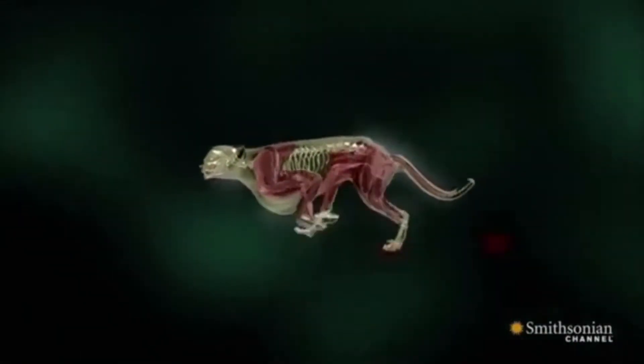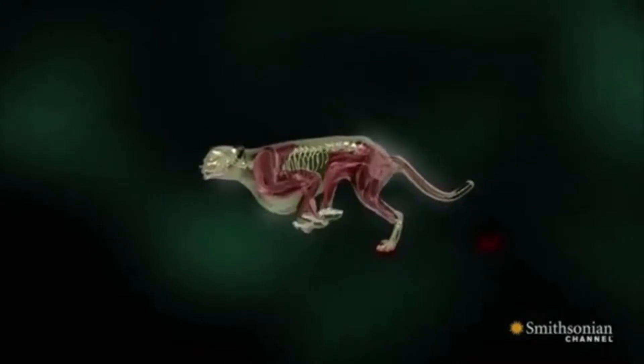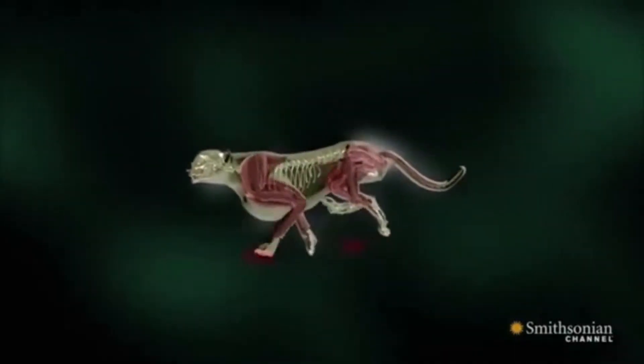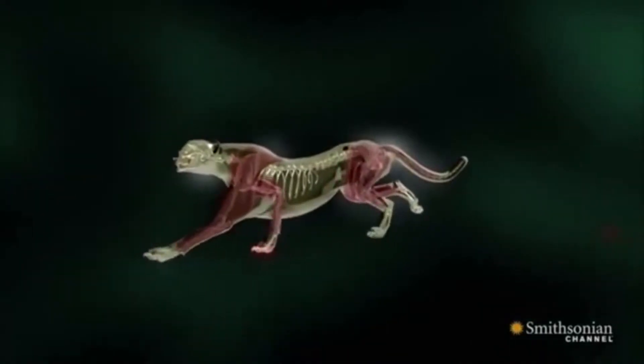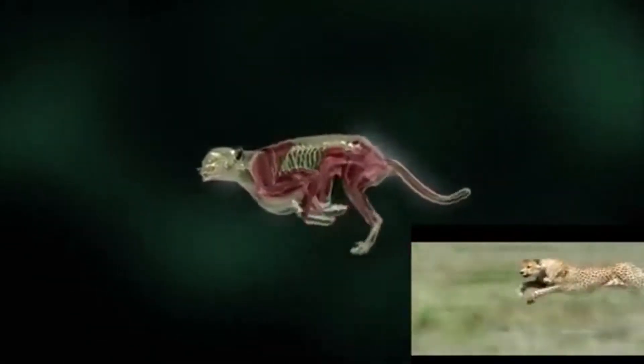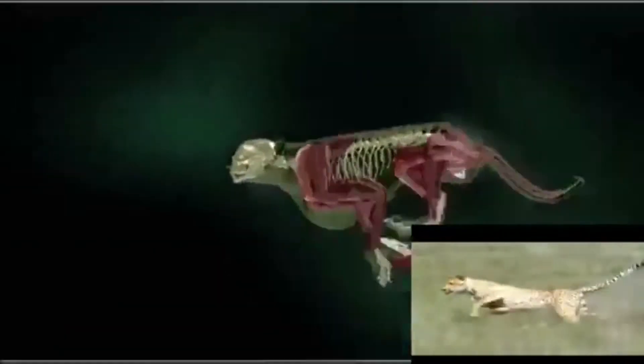To better understand how a cheetah runs, what we really need to look at is the movement of its spine. The spine of this big cat is built somewhat like a spring. This gives longer strides due to the more free running motion, allowing greater distance coverage.